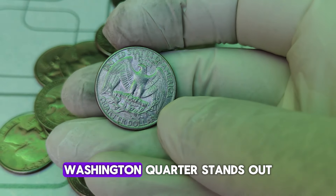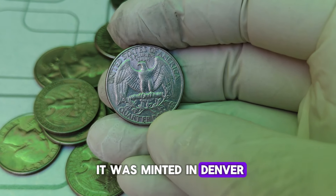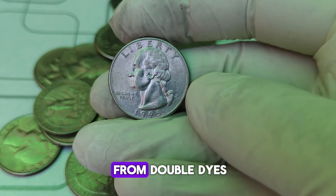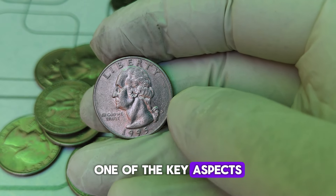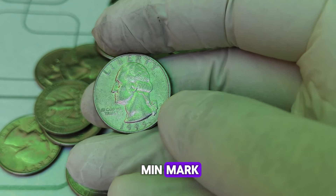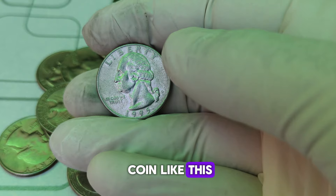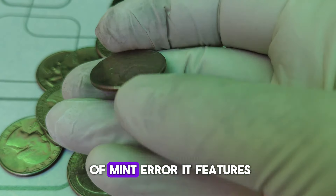The 1995-D Washington quarter stands out because of its mint mark — the D signifies that it was minted in Denver. While millions of these coins were struck, the real intrigue lies in the rarity of certain coins due to mint errors. These errors can range from double dies to off-center strikes, and even planchet flaws. One of the key aspects collectors look for is the clarity and positioning of the mint mark, as well as any other unique characteristics that might set it apart from the millions of others.